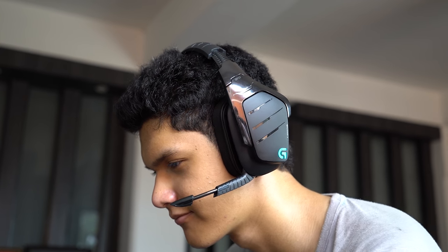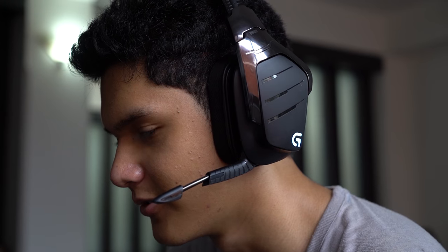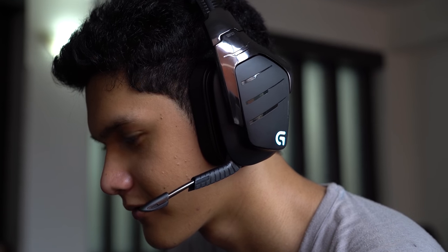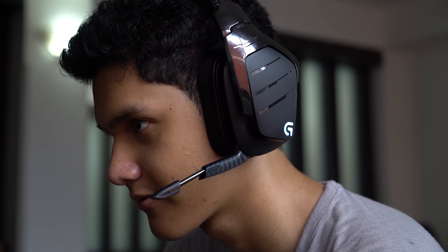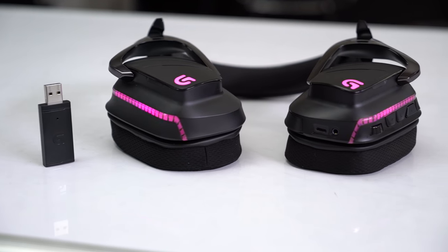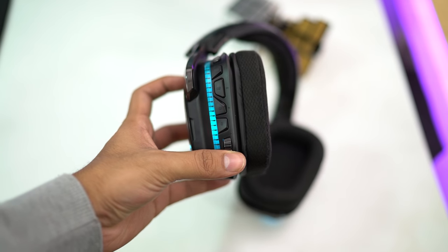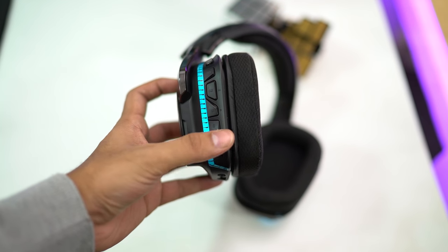Moving on, the boom mic folds up against the headset and has a flexible arm that lets you line it up with your mouth. The mic quality is solid, cancelling almost all background noise, and even breathing noise is barely noticeable. All in all, the G933 is one of the best wireless gaming headsets with a number of standout features.